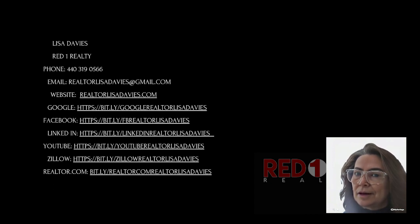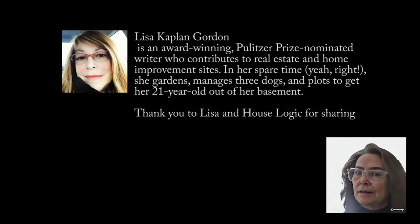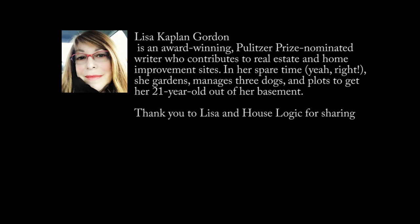Credit for this information goes to Lisa Kaplan Gordon and House Logic. Thank you for joining us today.